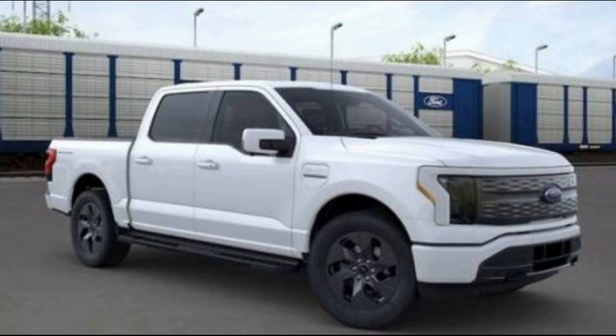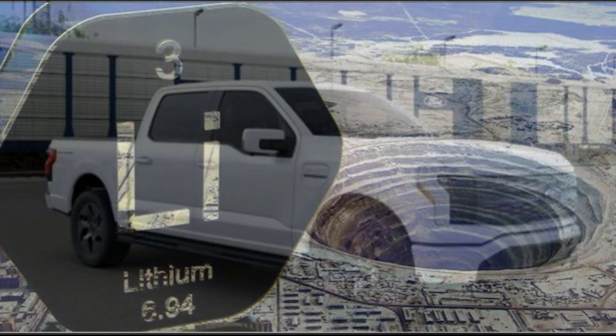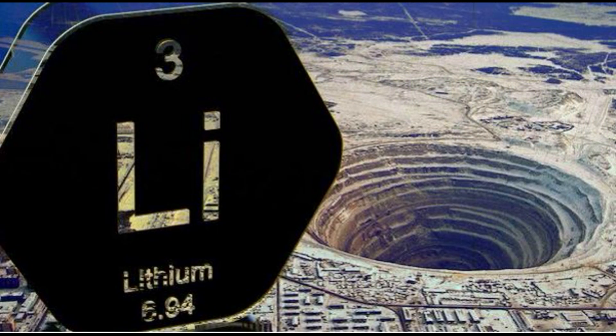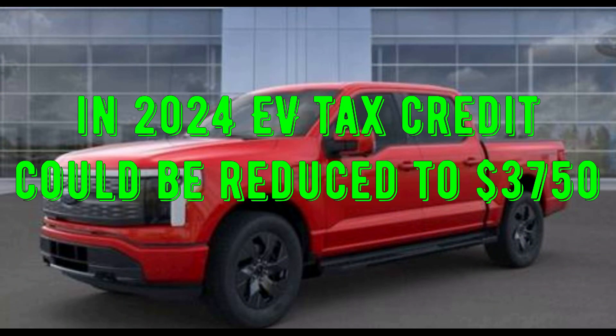Another tidbit with the Inflation Reduction Act: in 2023, you're able to get the full $7,500 EV credit as long as the truck costs less than $80,000. But in 2024, they're going to implement a requirement that battery minerals need to be sourced from North America, and there are a lot of complications — so those EV tax credits could erode in 2024.